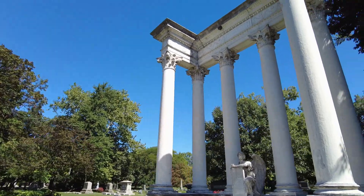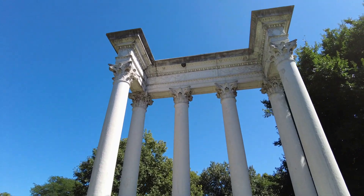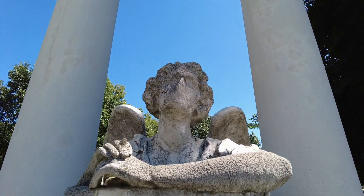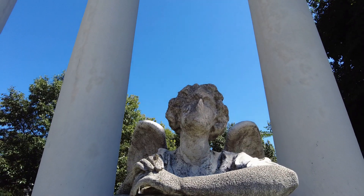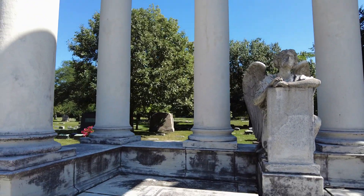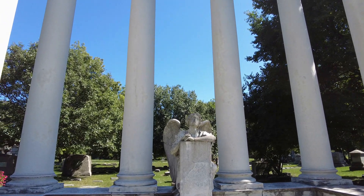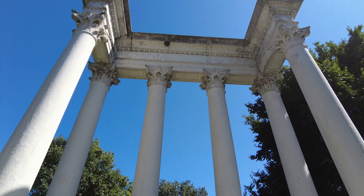This is the Kimball tomb — William Wallace Kimball. He was a piano maker; I believe it was called Kimball International Pianos. He was a very, very wealthy man back in the day, a very important man in the city of Chicago. And the now-faceless angel — but this thing is massive. There's not too many cemeteries that you're going to see things like this.